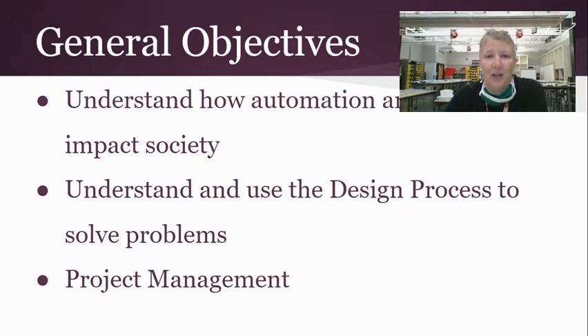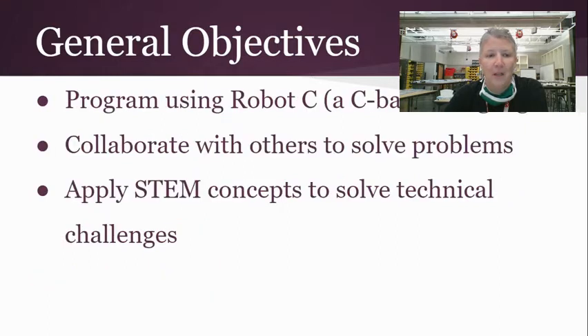General objectives in robotics include understanding how automation and robotics impact society, understanding and using the design process to solve problems, and project management. We'll also be programming using Robot C, which is a C-based language, collaborating with others to solve problems, and applying STEM concepts to solve technical challenges.